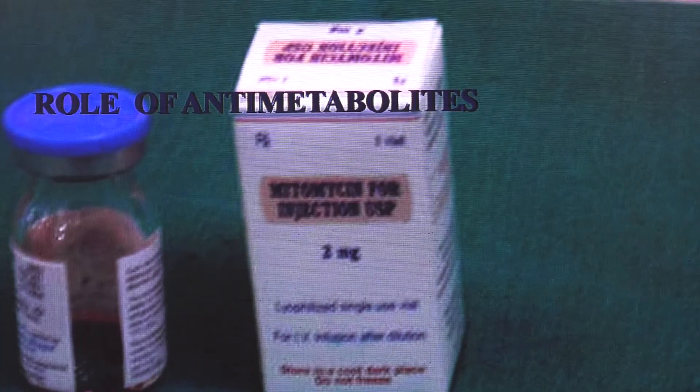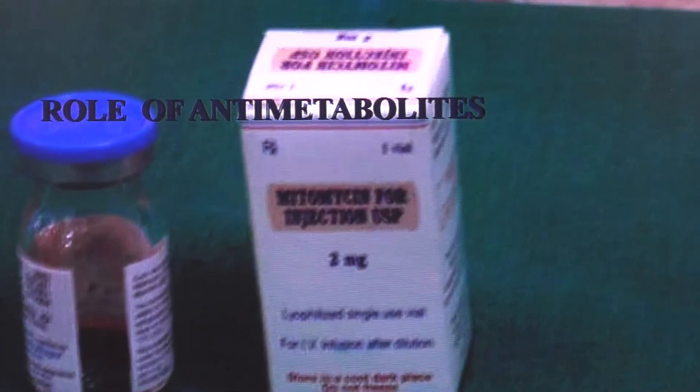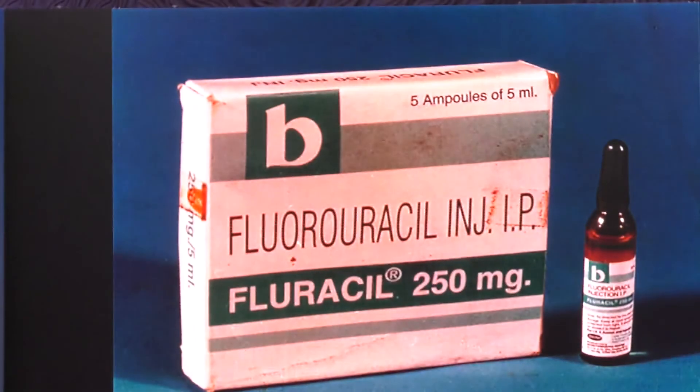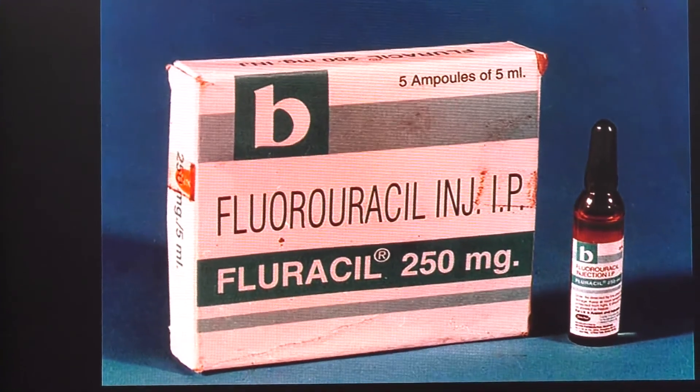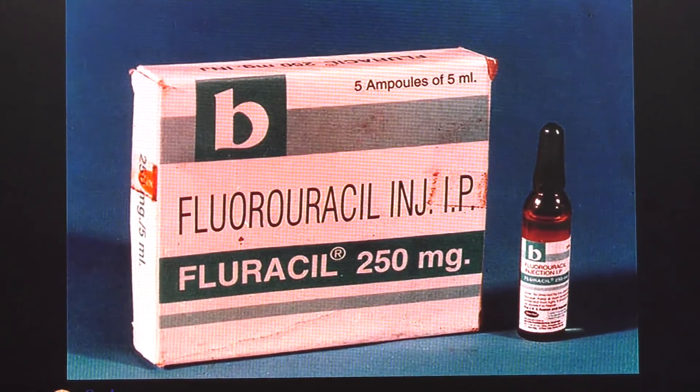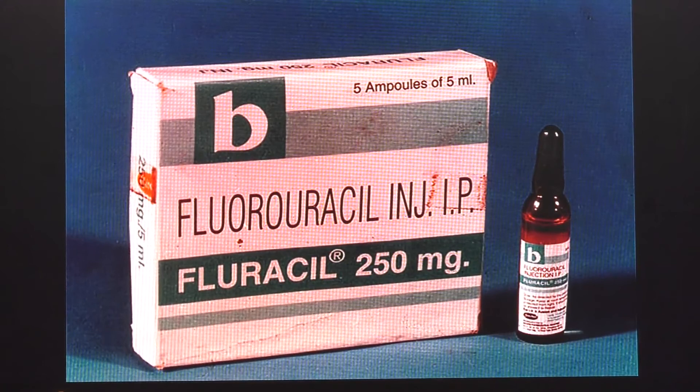To increase surgical outcomes, many of us now tend to use mitomycin or 5-fluorouracil. It can be applied on the scleral surface before we create our triangular or rectangular flap. Some people use it both on the scleral surface and on the scleral bed after the triangular flap has been made.